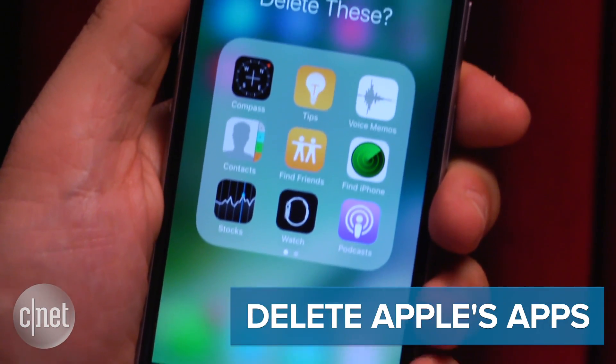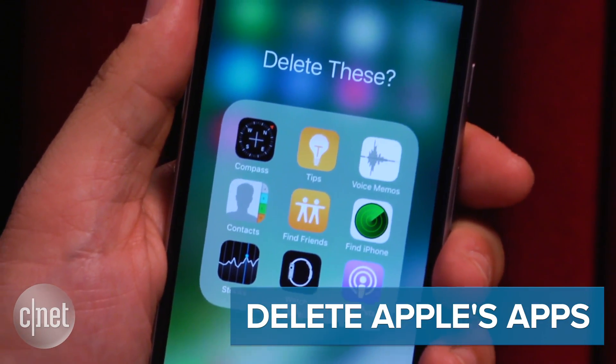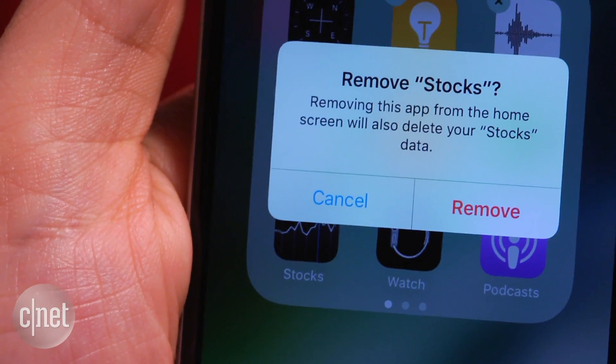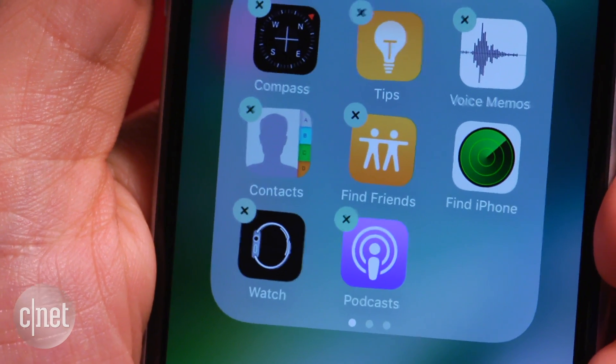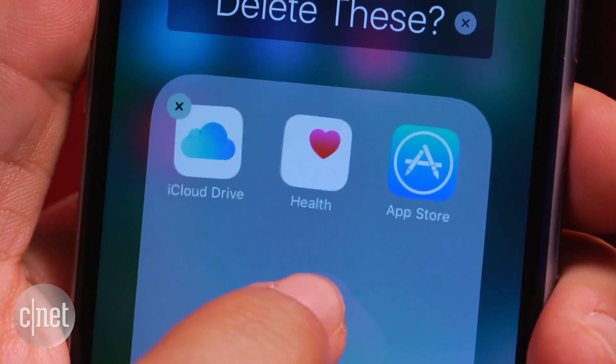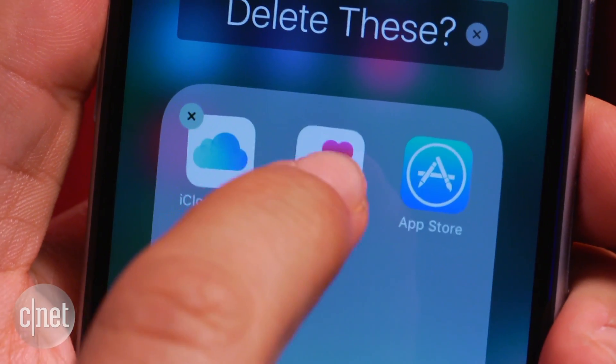Deleting Stocks, iTunes, or just about anything. You can remove Apple's core, non-removable apps — or well, most of them. They don't really get erased, but they get hidden. They're basically gone, and then you can get them back again via the App Store. But some apps still can't be removed, like Health, for instance, or the App Store.